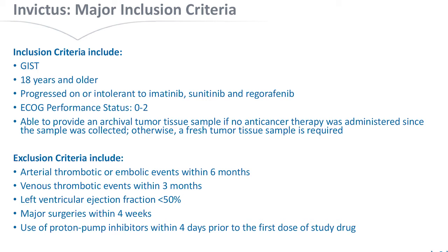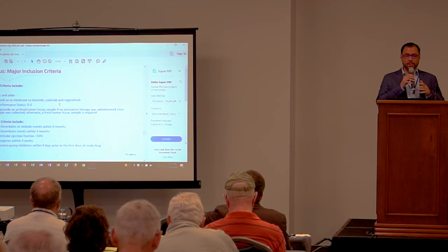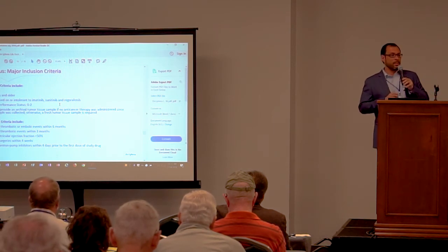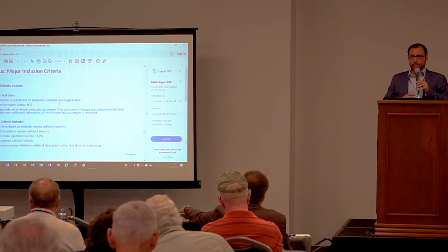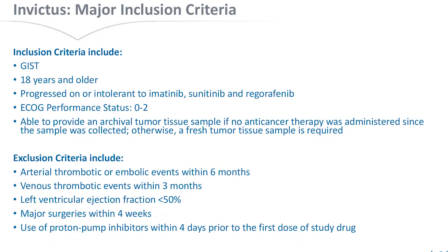The major inclusion criteria: this is for adult patients who need to have progressed on or been intolerant to imatinib, sunitinib, or regorafenib. Patients must have a performance status of zero or two — meaning zero is perfectly well, and two means the patient is less than 50% of the time in bed. Patients spending more than 50% of their time in bed and unable to perform daily activities are not eligible. We are also asking patients to provide archival tissue, or if no tissue is available from the last treatment, a fresh tumor biopsy is required.